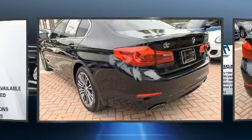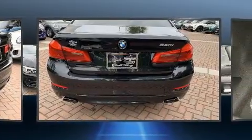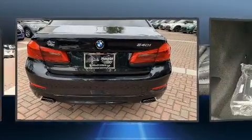BMW infused the interior with top-shelf amenities such as power trunk closing assist, variably intermittent wipers, and seat memory.